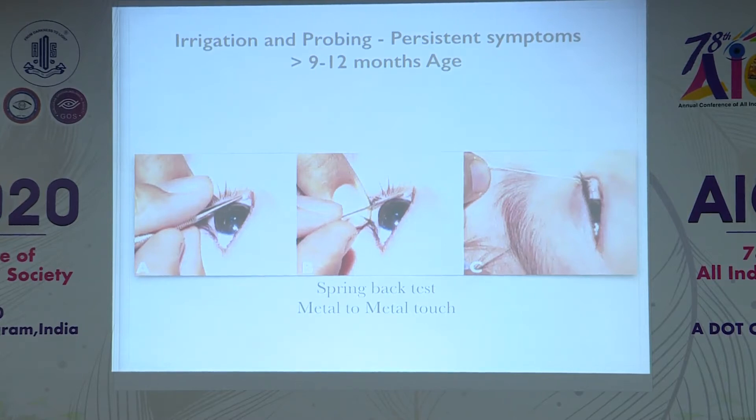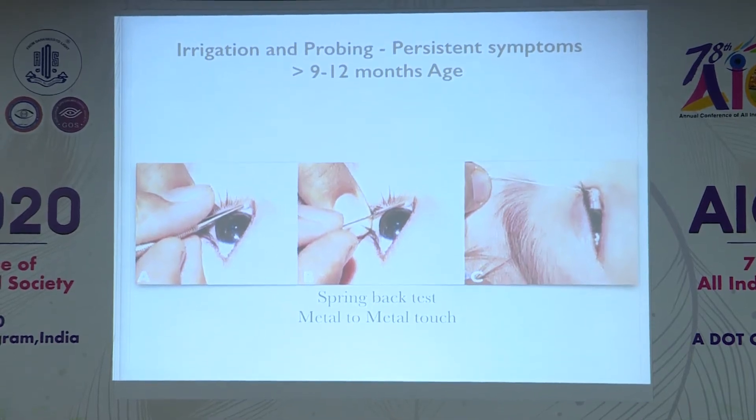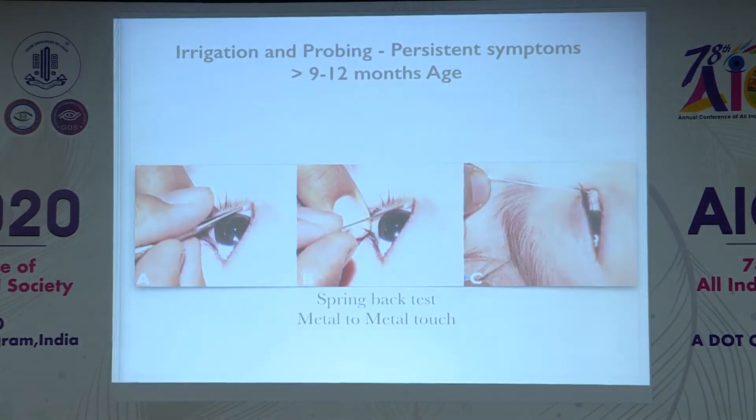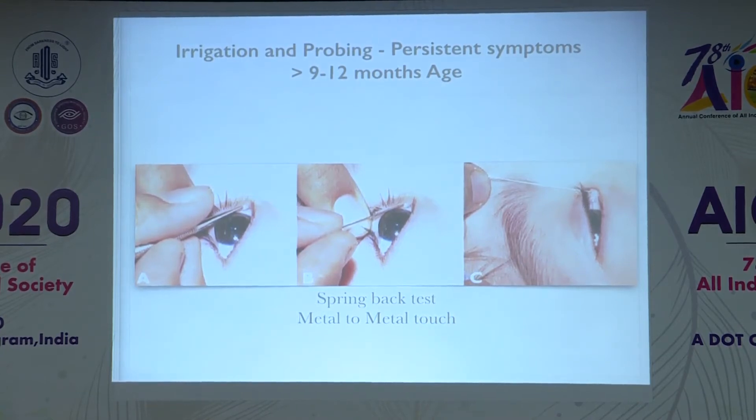If symptoms are not resolving by nine to twelve months of age, irrigation and probing is indicated. We dilate from the upper punctum first, then pass the probe along the vertical canaliculus, then the horizontal canaliculus. When you encounter a bony stop, bring the probe in line with the trochlea and press it down. We rely on the spring-back test and metal-to-metal touch to confirm correct positioning in the nasolacrimal duct, followed by irrigation.